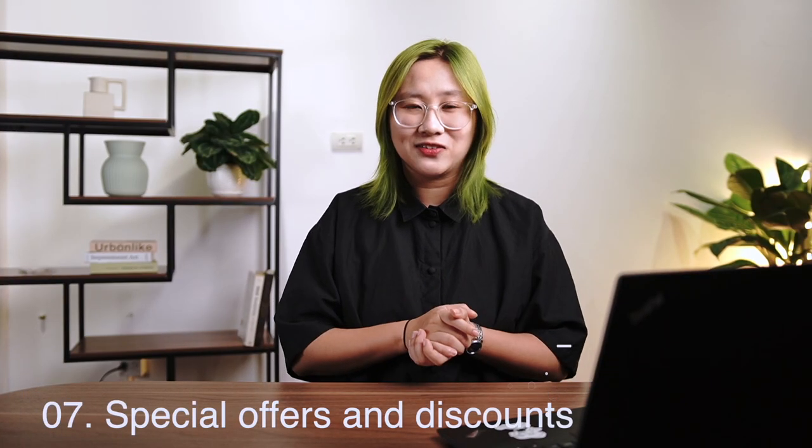Seven, special offers and discounts. Offers and discounts are some of our favorite tactics simply because they work. Offering something for free in exchange for something like an email is a no-brainer for the customers. It makes people feel heard and special, and we all love that.